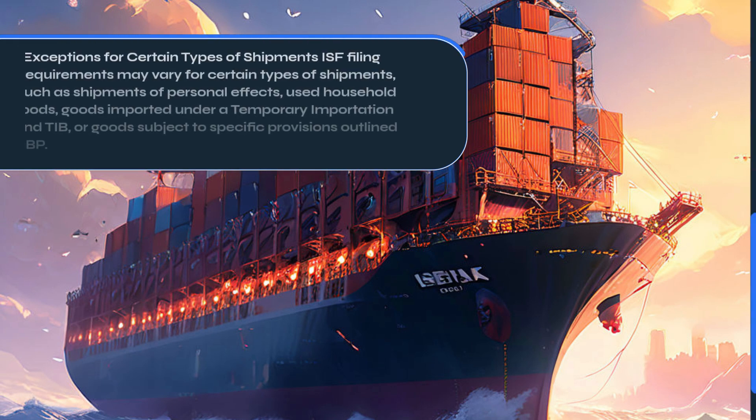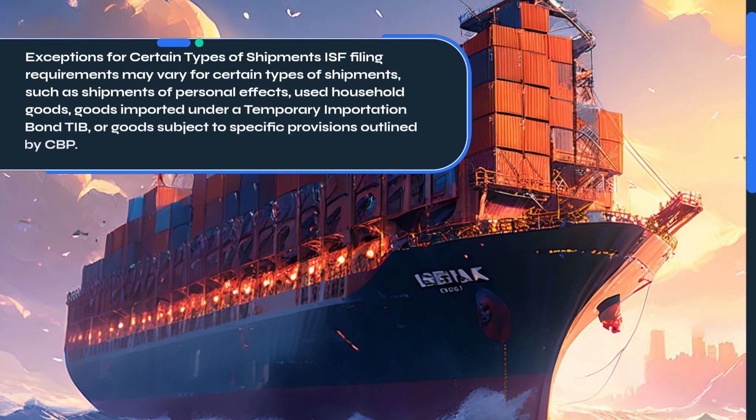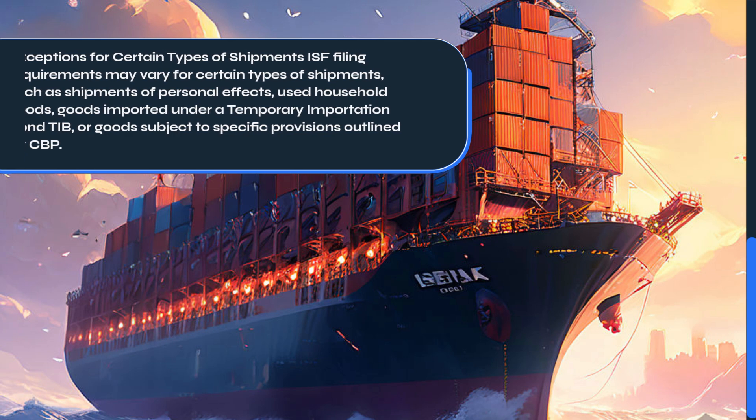ISF filing requirements may vary for certain types of shipments, such as shipments of personal effects, used household goods, goods imported under a temporary importation bond (TIB), or goods subject to specific provisions outlined by CBP.